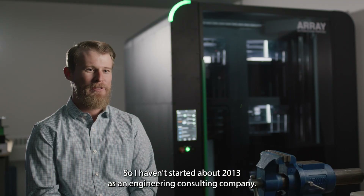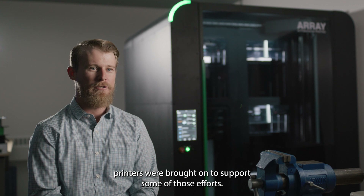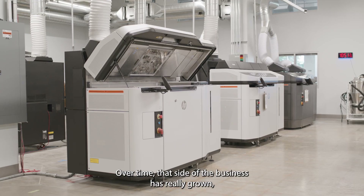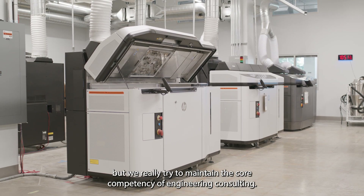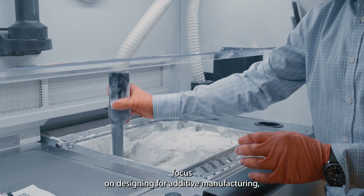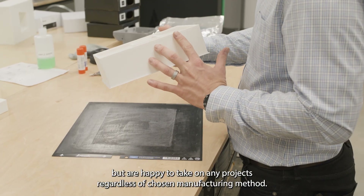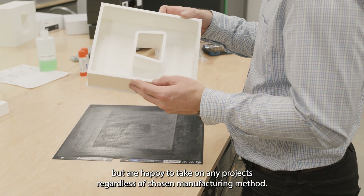Avid started in about 2013 as an engineering consulting company. After a few years, 3D printers were brought on to support some of those efforts. Over time, that side of the business has really grown, but we really try to maintain the core competency of engineering consulting. We focus on designing for additive manufacturing, but are happy to take on any projects regardless of the chosen manufacturing method.